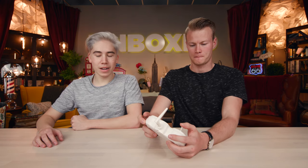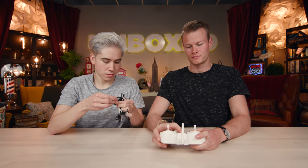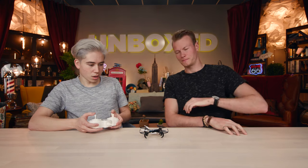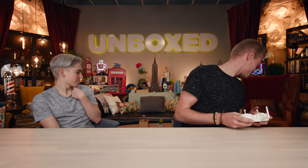Two hours later — actually about 30 minutes — we are back and ready to see this drone in action. The number one best-selling drone on Amazon: is it worth it? We turn it on and start flying.